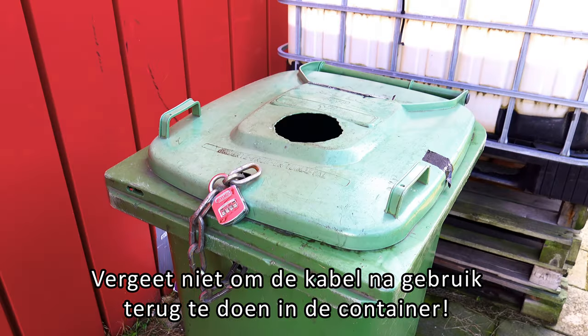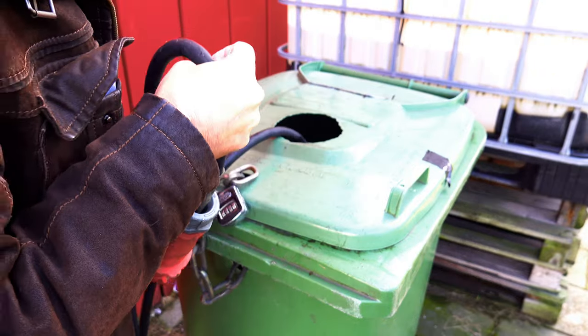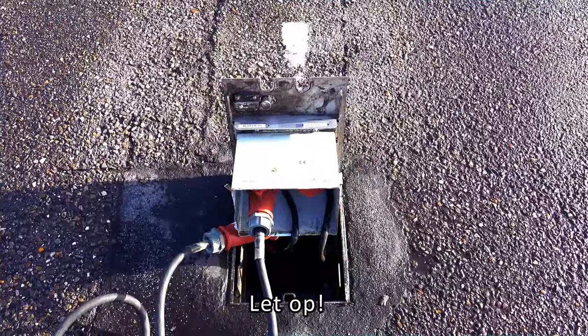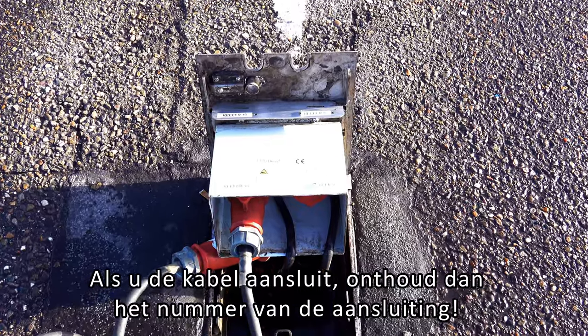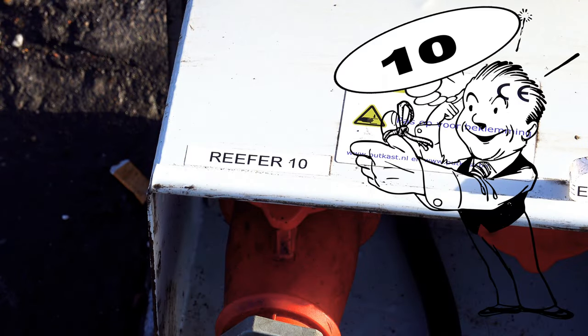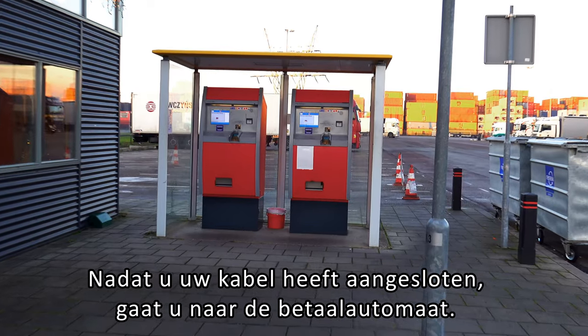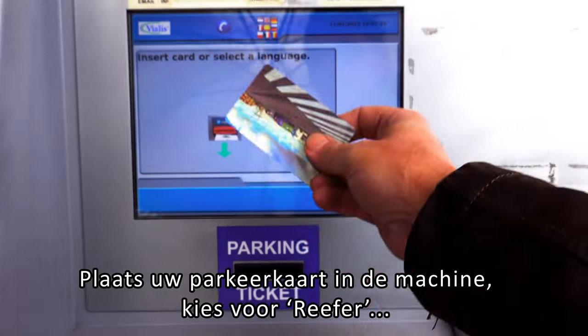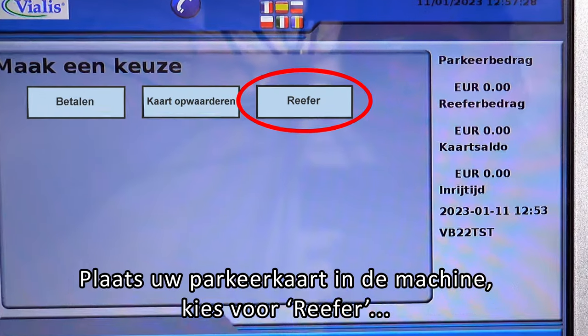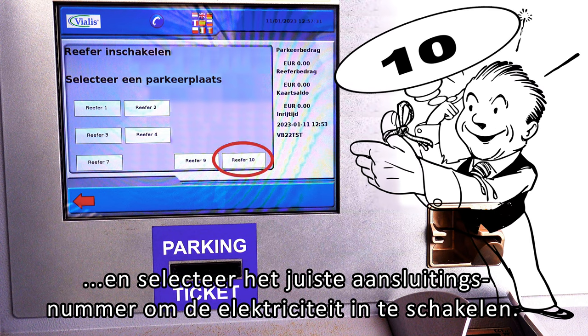Do not forget to return the cable into the container after use. Please note: when connecting the cable, remember the connection number. After connecting the cable, go to the pay machine, insert your card in the machine, choose REFA, and select the correct connection number to switch on the electricity.